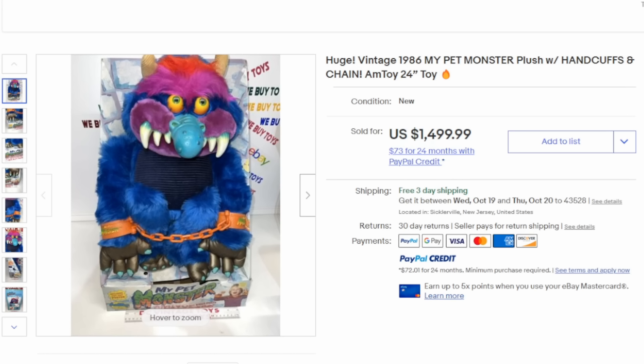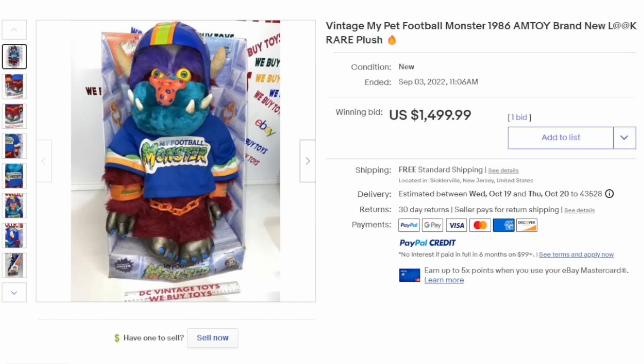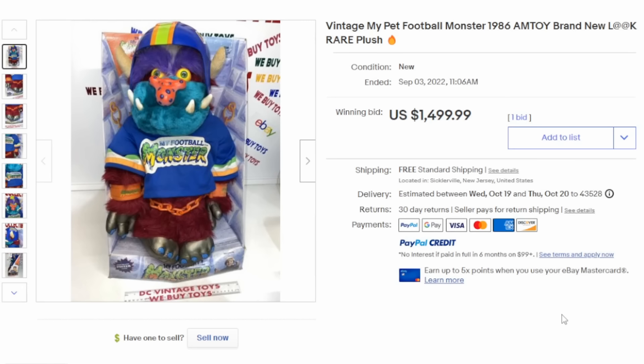Most people who grew up in the 70s and 80s will remember My Pet Monster. This is the first one they released — a little bizarre, a little out there, with really unique color schemes. This boxed version easily sells for $1,000 to $1,500 in the box. But what's weirder yet is My Pet Football Monster — basically the normal My Pet Monster with a slightly different color scheme, a football jersey, and a soft vinyl football helmet. He still easily sells for over $1,000, even loose without the box.